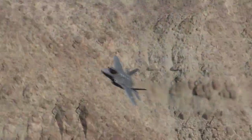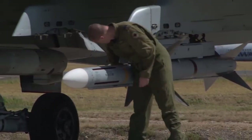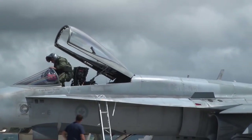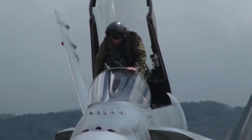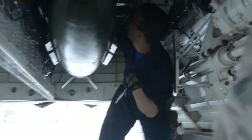Tidak hanya dari desain sebuah pesawat, komponen pesawat seperti drop tank, bom, rudal, dan benda lain yang menempel pada fuselage dapat dipastikan akan memantulkan gelombang radar kembali ke stasiun radar. Maka dari itu, pesawat stealth menyimpan persenjataannya di dalam weapon bay.